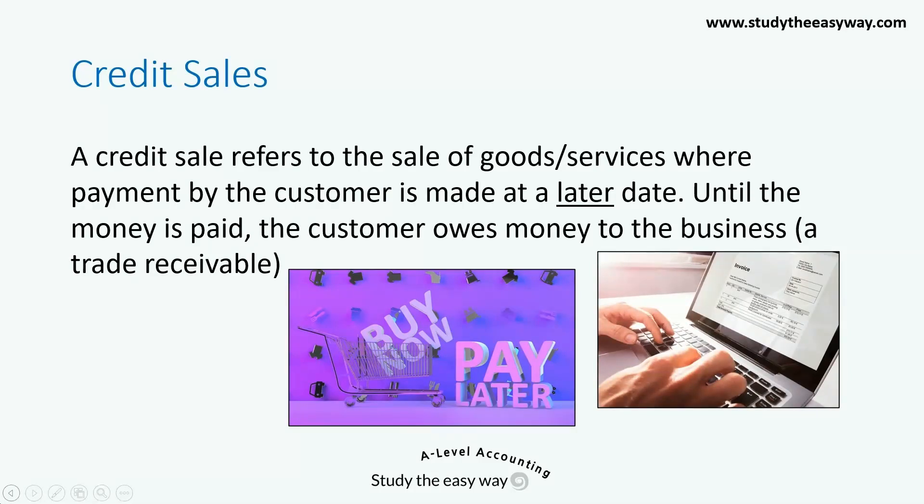So the answer to the question is that a cash sale is one that is paid immediately by the customer, and a credit sale is one where the payment is later.